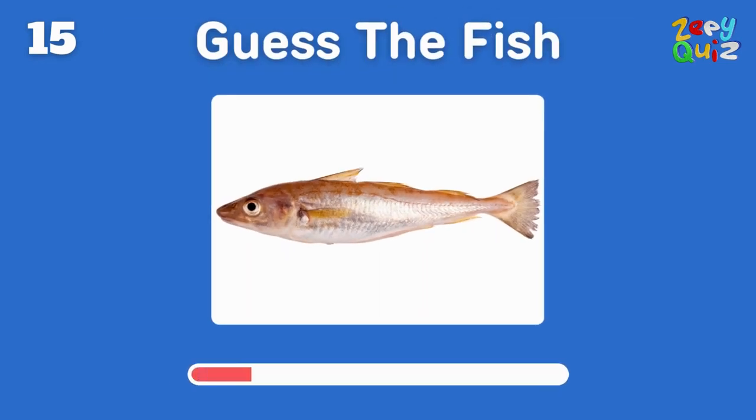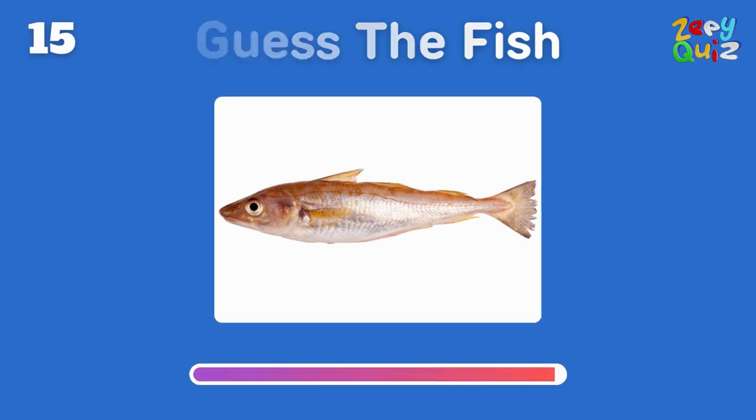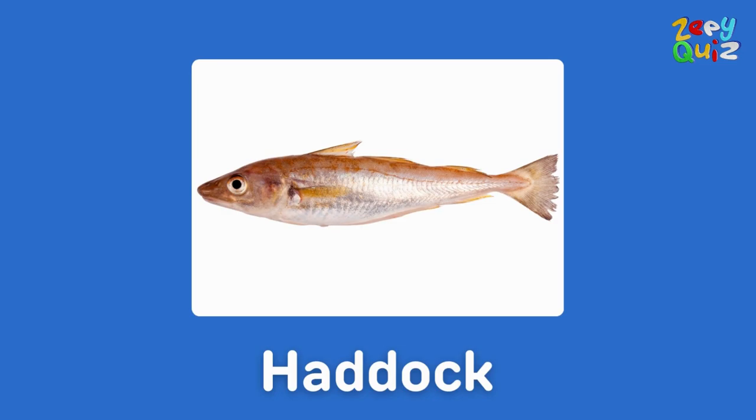A favorite in many fish and chips dishes — this one is? Correct, it's a haddock!